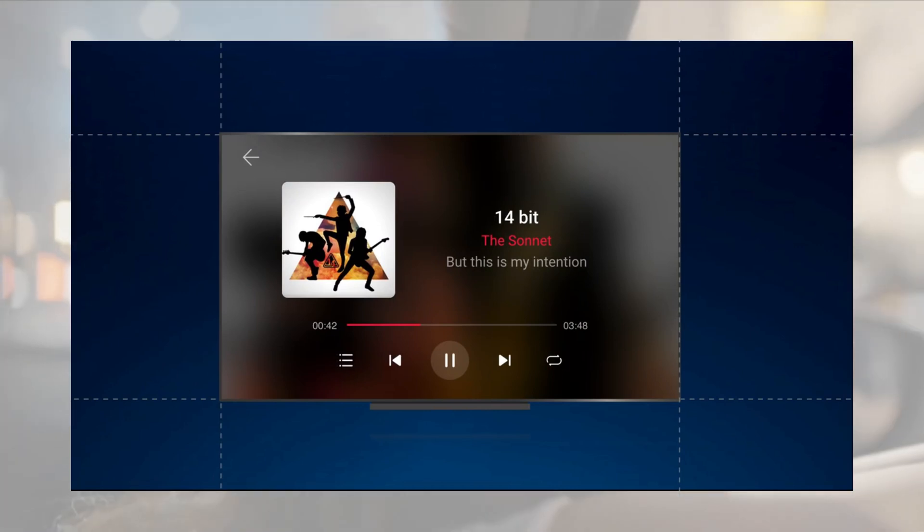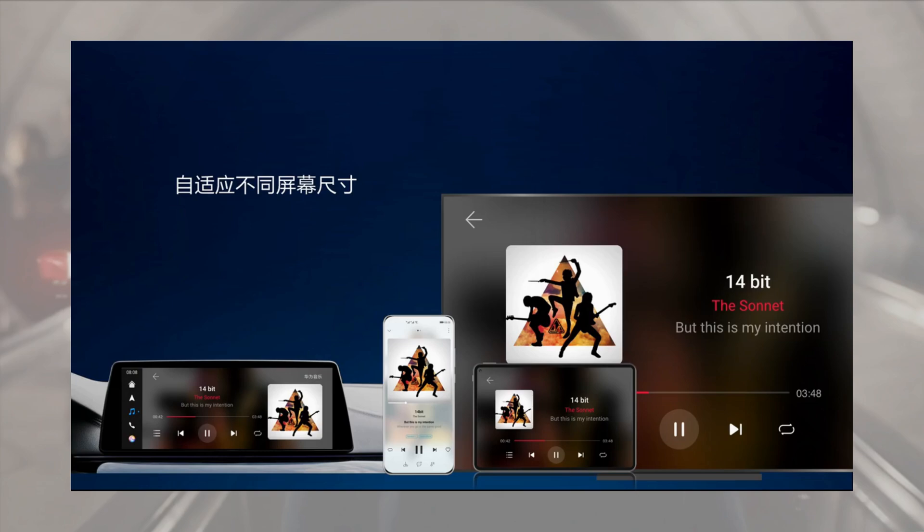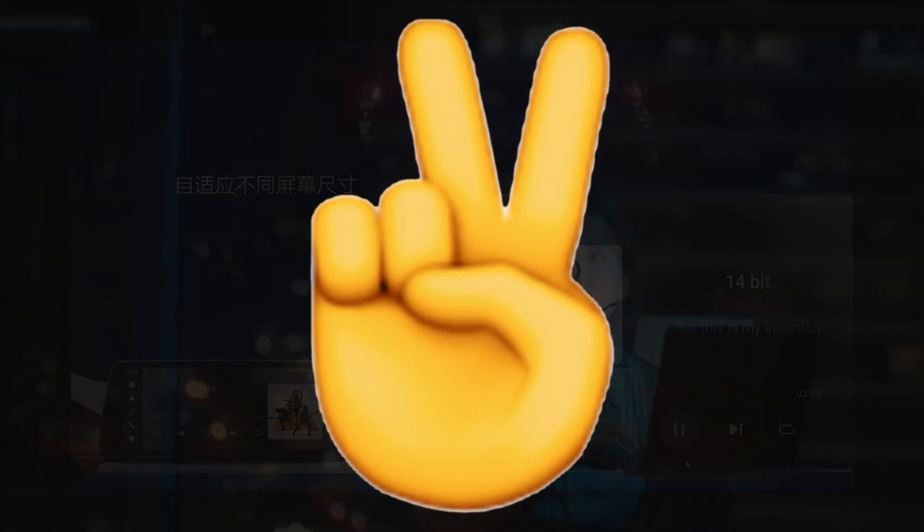So, what do you guys think about the all-new Harmony OS 2.0? Let me know in the comments down below, and as always, I will see you guys in my next video.